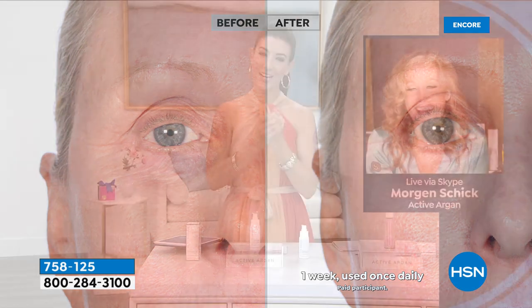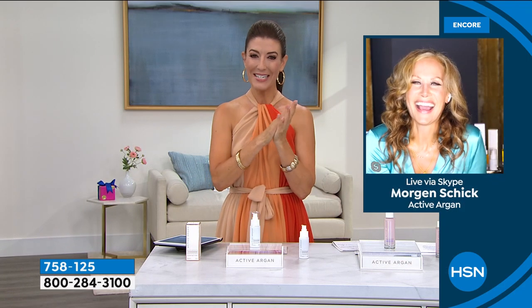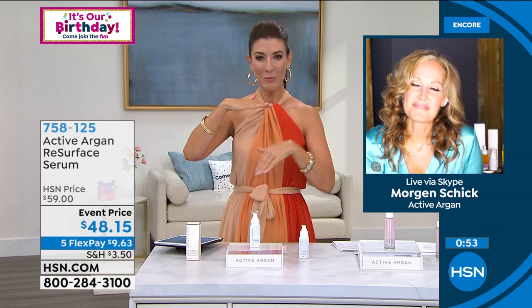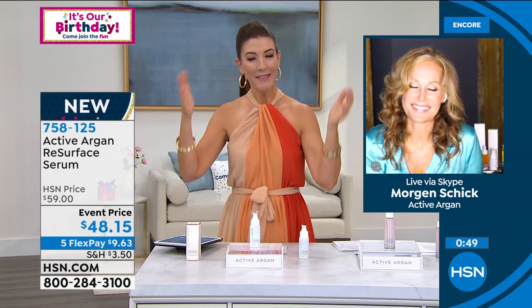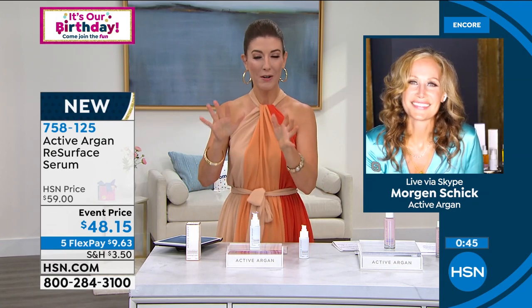Thank you so much Annie — that means a lot that women of all generations are finding that this works for them. That's why I love the idea of everyone trying one of the Active Argan products tonight. You can start with our Today's Special — the All Over Drops. If you're using the Today's Special, when would you apply the Resurface Serum — after the drops or before?